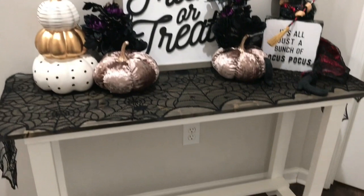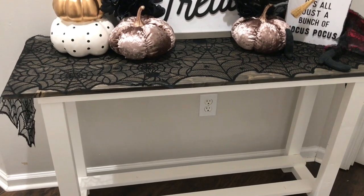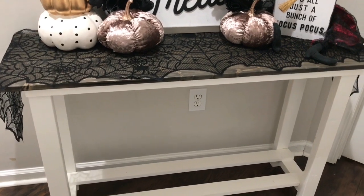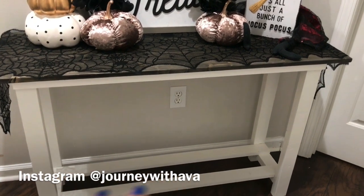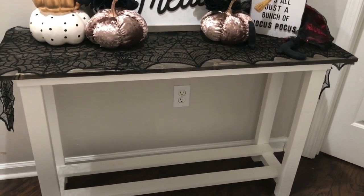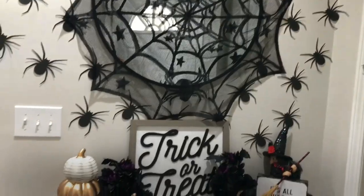I also left the bottom empty because we're going to put candy there. Even though we're probably not going to be trick-or-treating — we're actually going to be vacationing for Halloween, so stay tuned for that because I'll share where we're going — I still wanted to put some candy here and just kind of leave that available. But I really like how everything came out.